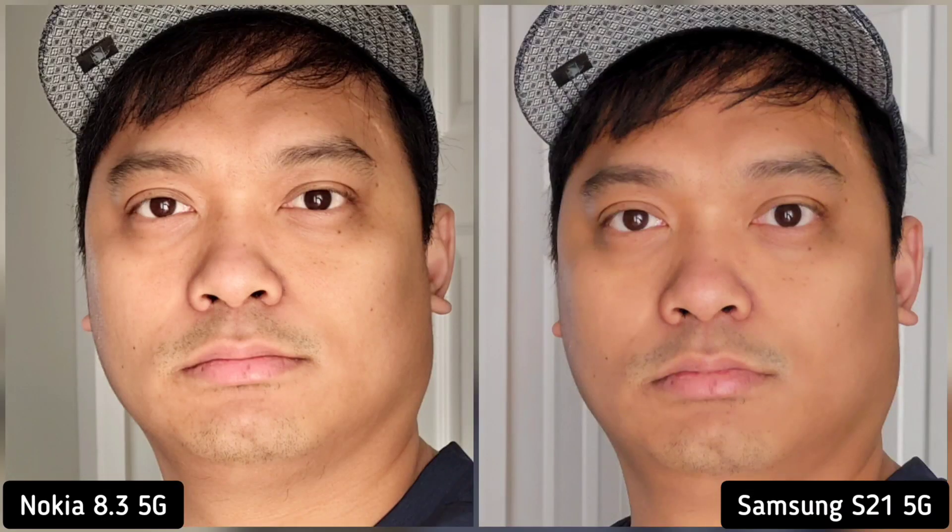Next is selfie camera portrait shots. I think this is a personal preference again. Guys will love the sharper look of Nokia 8.3, and girls will love the softer skin tone of Samsung S21. So this is a tie for me.